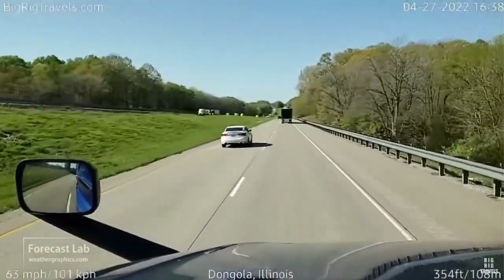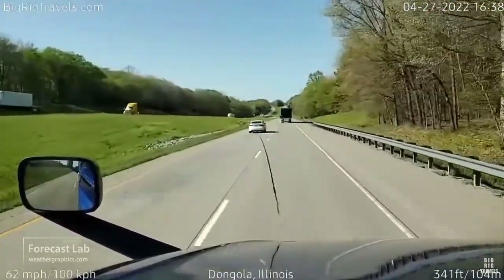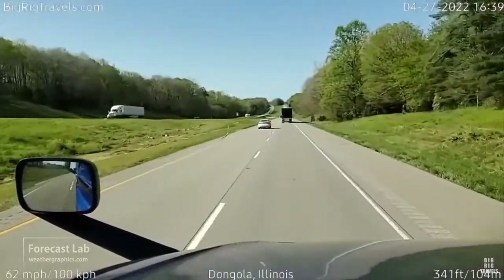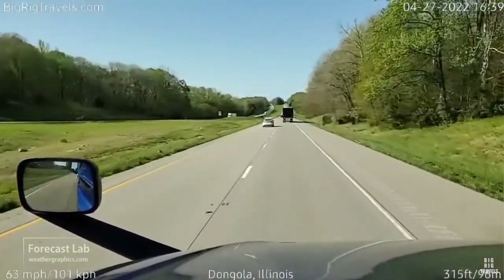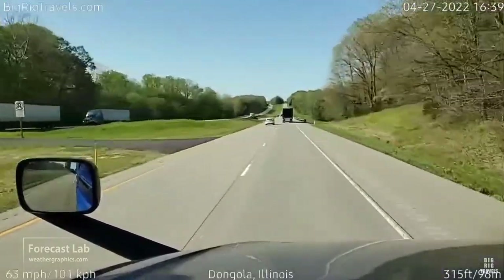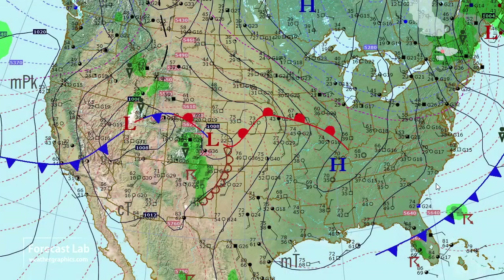Checking in on Big Rig Steve — he is northbound through the southern tip of Illinois, heading from Dallas to Fort Wayne. Clear skies; he's under that high pressure area, just west of that ridge. So there's not going to be much to look at for today.